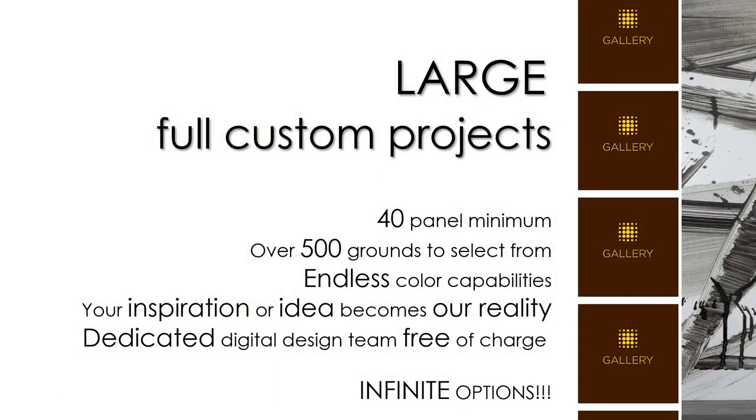However, another frequently asked question I get is: I'm working on a guest room headboard project and I would like to change one of your digital images, or possibly use one of mine — can you help? Of course we can. For any project exceeding 40 panels, or approximately 10 keys, we can offer a full custom solution that provides a choice of any of our grounds with any design alteration or inspiration you need. The options are really limited only by your imagination.